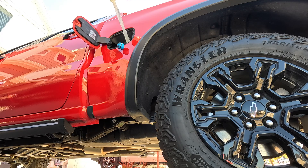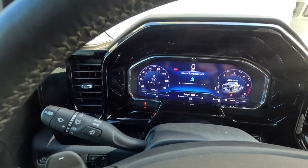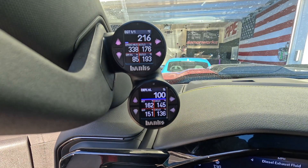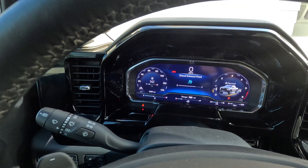Are you wondering how much DEF fluid these 3.0 Duramax diesels actually take? Well, I did a test. I ran this for 1,000 miles. I started off at 16,000 and we're at 17,017 miles. What I did was I topped it off and got it to 100% on my DEF level, and I ran it for this 1,000 miles. Now we're going to go ahead and see how much it took.